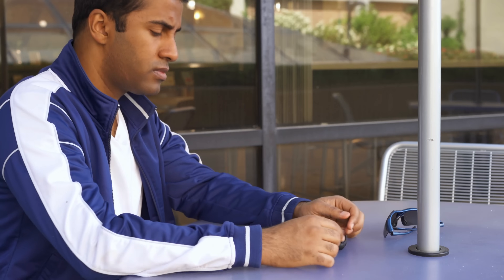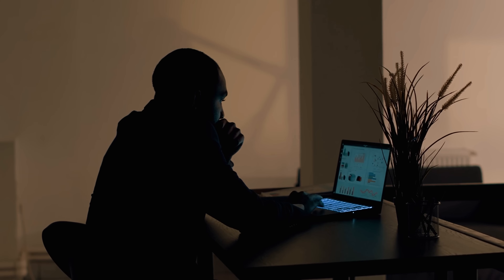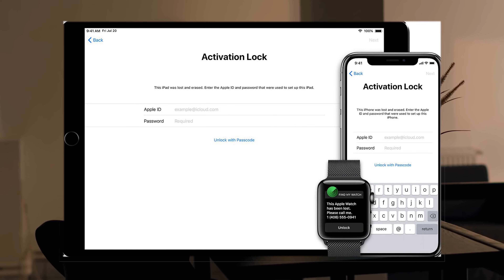Hey there, it's Elliot here. Today, we're diving into a topic that has been a headache for many of you. Yes, we're talking about that annoying iPhone locked to owner message, or as it's technically known, the iCloud activation lock.